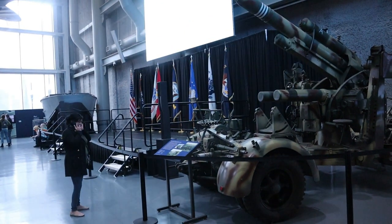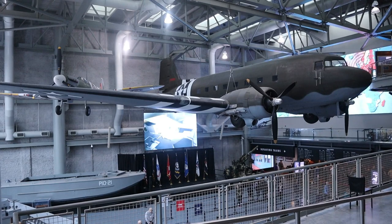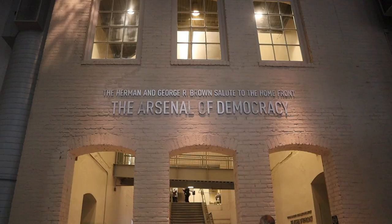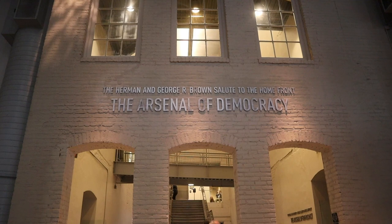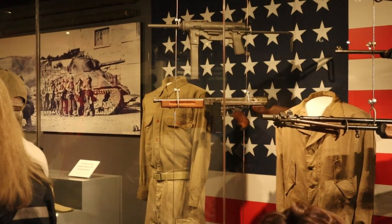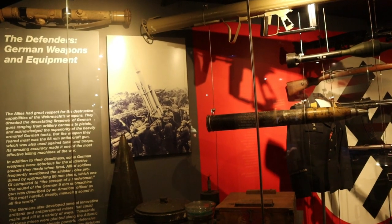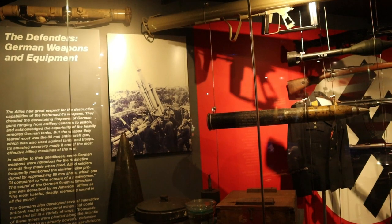They have artifacts from throughout the duration of the war and before the war, very well documented. This whole building exhibit here is about Arsenal of Democracy — so it's about the war on the home front, the building up to the war, some weapons that were brought back, different things like that.